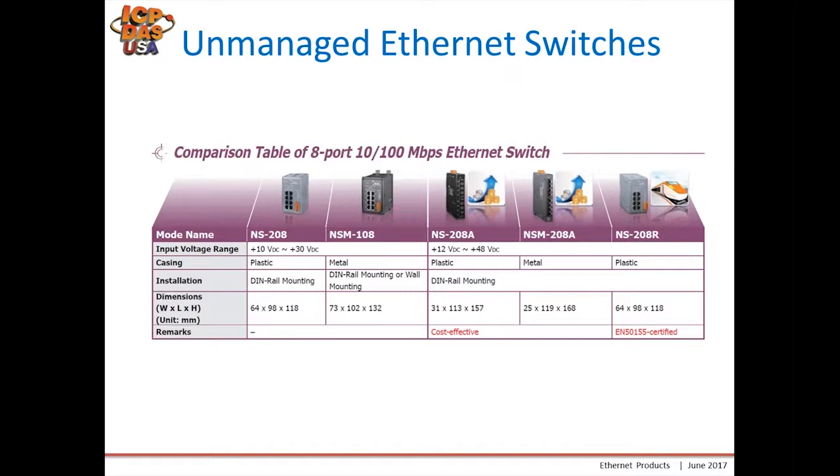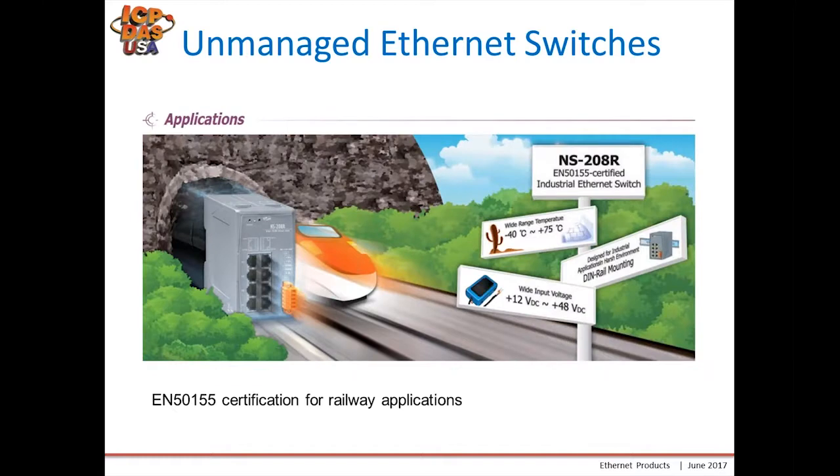The NS208R was initially designed for high vibration applications including railway applications. It has a wide temperature range of negative 40 to 75 degrees C, DIN rail mounting capability, and a power input of 12 to 48 volts DC.